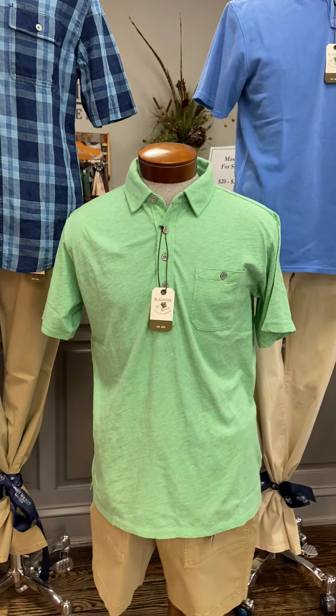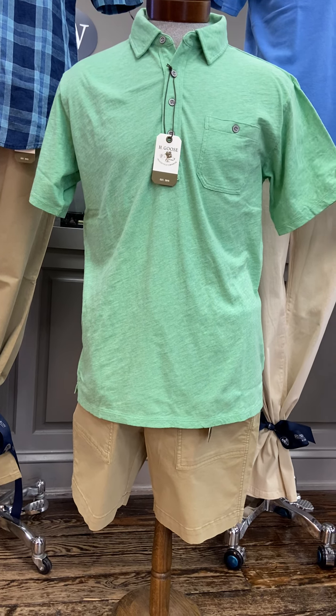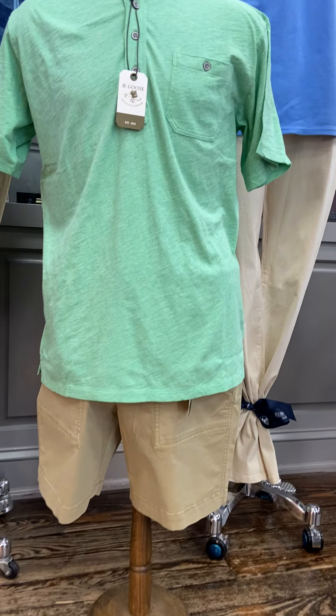Our next mannequin is wearing a lightweight jersey cotton shirt in green with another pair of the H. Goose camp shorts in khaki.